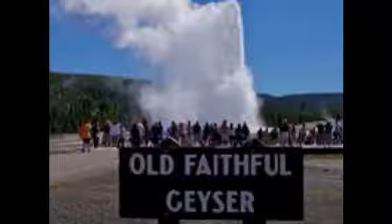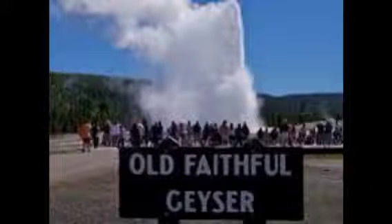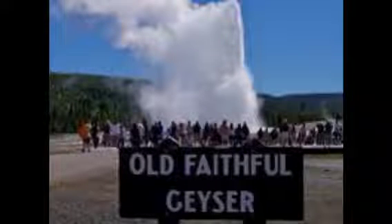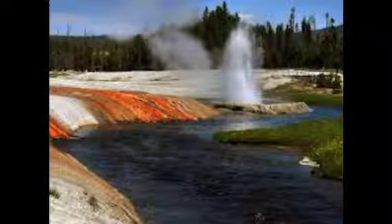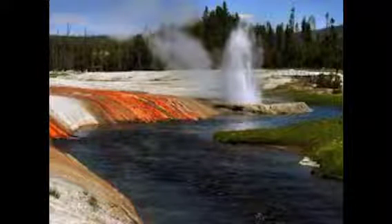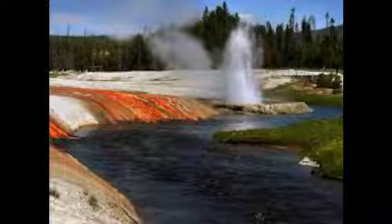Old Faithful is a very popular geyser. It is a regular geyser just like all the others. Old Faithful goes off about every hour. The Firehole River is a river filled with leftover water from the geysers. Some of the water from the geysers escapes and ends up flowing in this river.